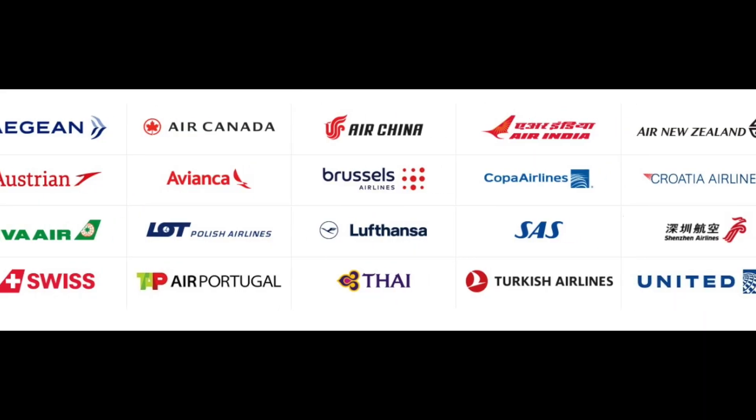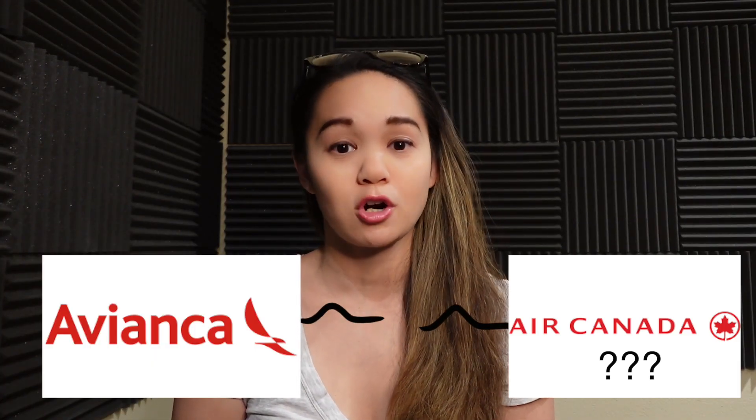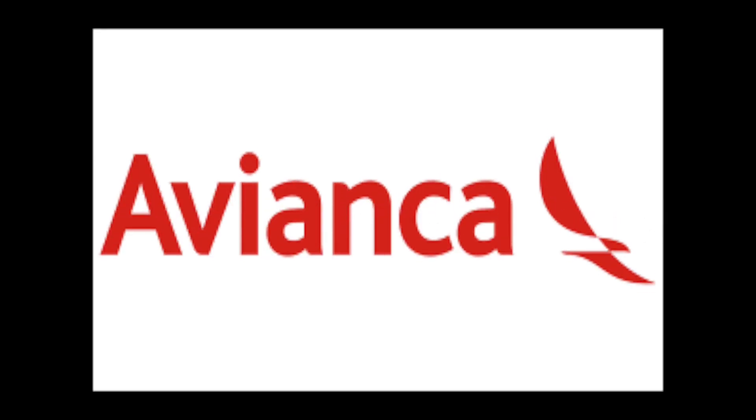Star Alliance is the world's largest airline alliance with 26 members. The great thing about airline alliances is that you can often use airline A to book flights on airline B for cheaper than airline B would charge on its own site. Today, airline A stands for Avianca, and we are going to cover the European airlines and sweet spots that you can book through Avianca's website.